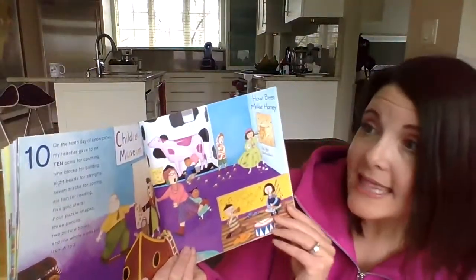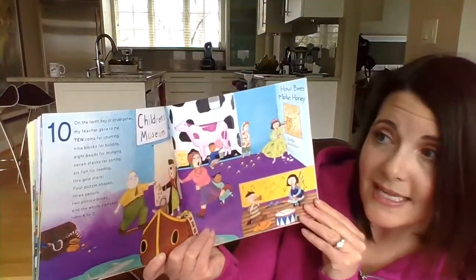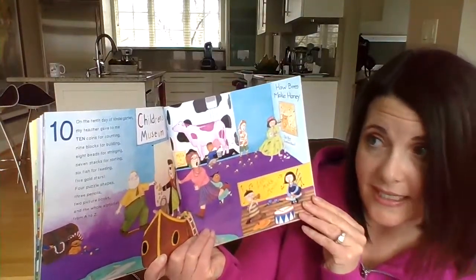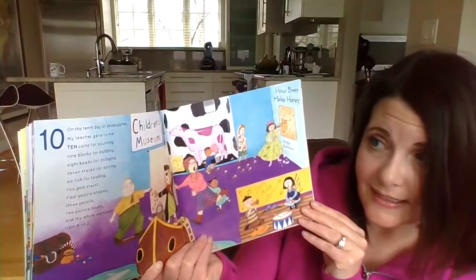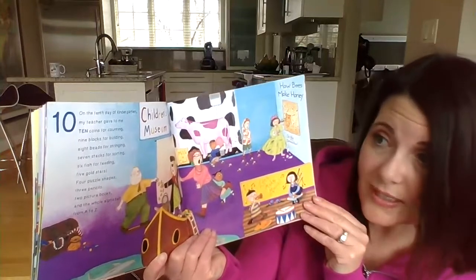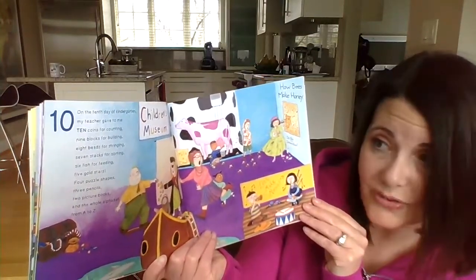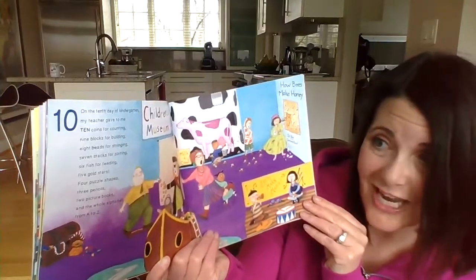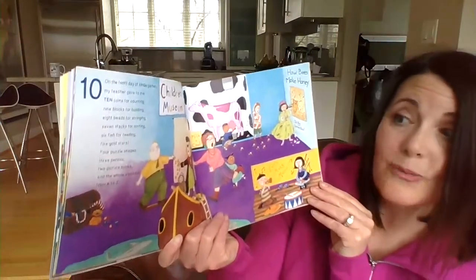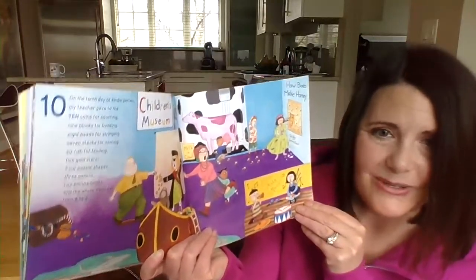On the tenth day of kindergarten — see the ten? — my teacher gave to me ten coins for counting, nine blocks for building, eight beads for stringing, seven stacks for sorting, six fish for feeding, five gold stars, four puzzle shapes, three pencils, two picture books, and the whole alphabet from A to Z.